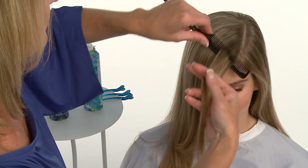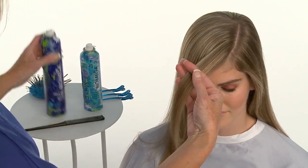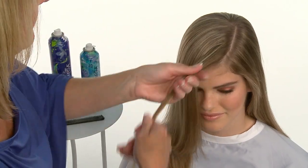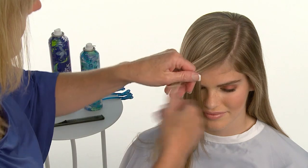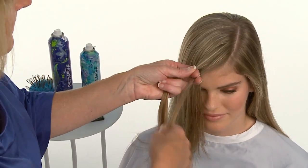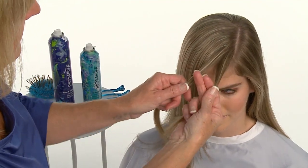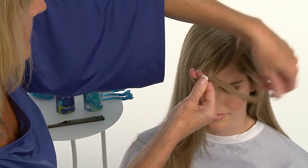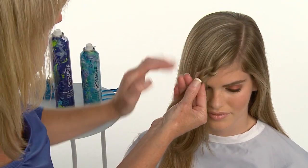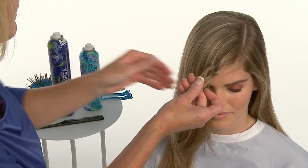Donna begins knotting to the right side of the part with a section approximately one inch in width. She lightly sprays with Biomega Firm and Fabulous, directing the mist toward the ends to polish the cuticle as she increases hold and control. She splits the section into two subsections, then crosses the left subsection over the right one and through the center to form her first knot. Immediately, she combines the two sections together to form a single one.